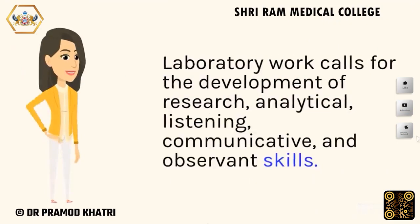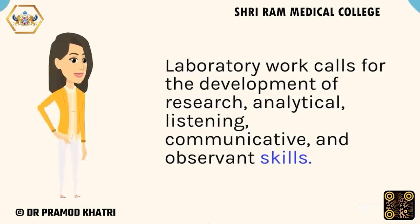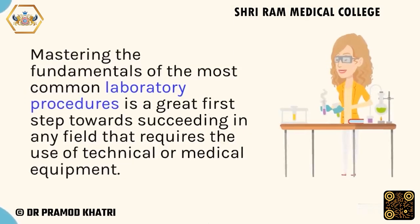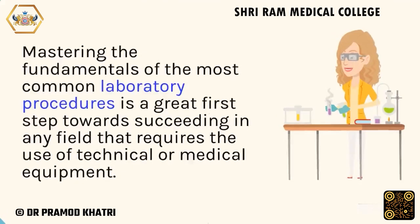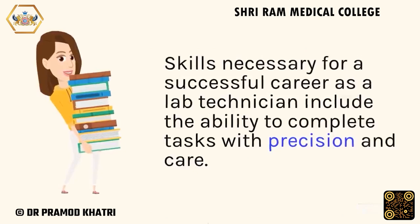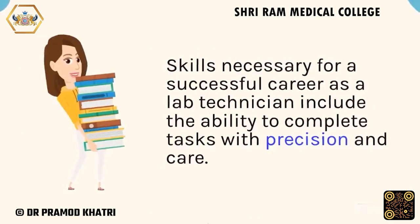Laboratory work calls for the development of research, analytical, listening, communicative, and observant skills. Mastering the fundamentals of the most common laboratory procedures is a great first step towards succeeding in any field that requires the use of technical or medical equipment. The skills necessary for a successful career as a lab technician include the ability to complete tasks with precision and care.